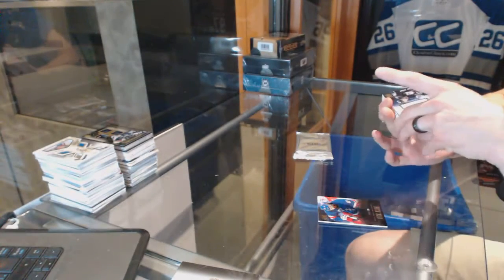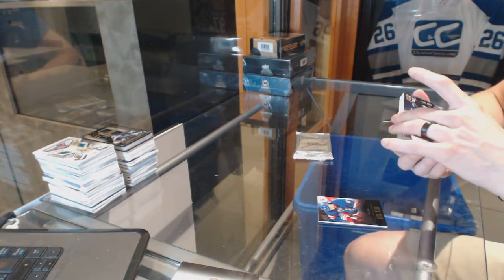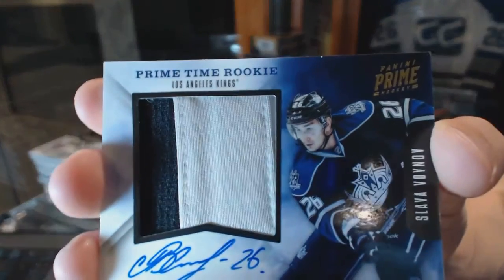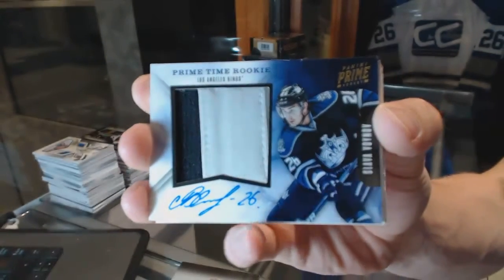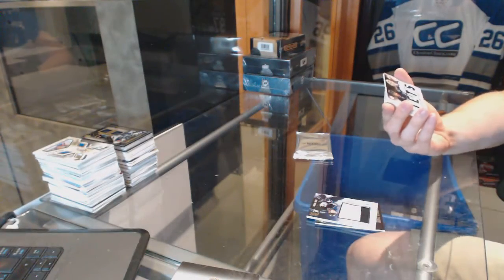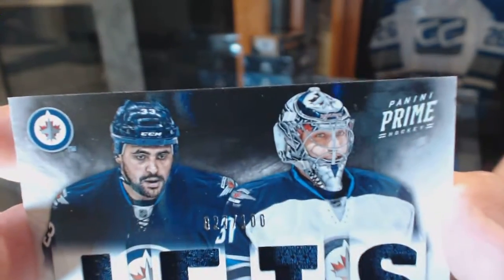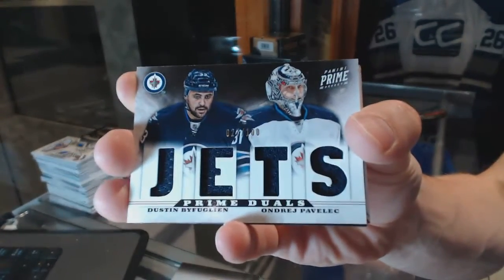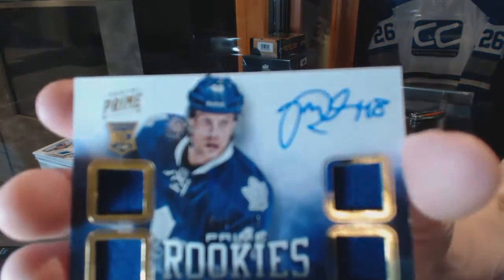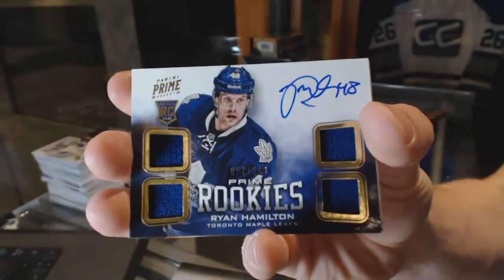We've got an 11-12 Prime Time Rookie jersey prime and autograph number 12 of 15 for the LA Kings, Slava Voinov. We've got a dual player quad jersey number to 100 for the Winnipeg Jets, Dustin Byfuglien and Andre Pavlich — quad jersey rookie auto number to 249 for the Toronto Maple Leafs, Ryan Hamilton.